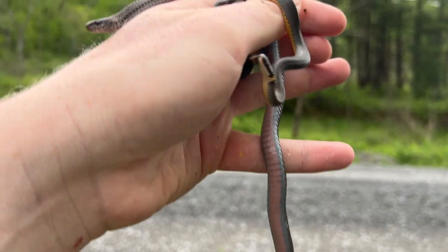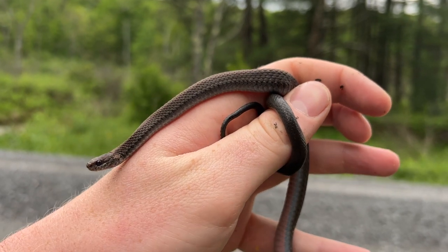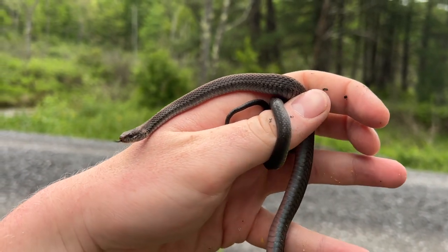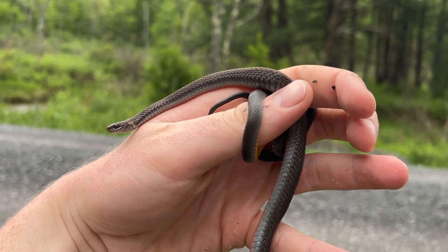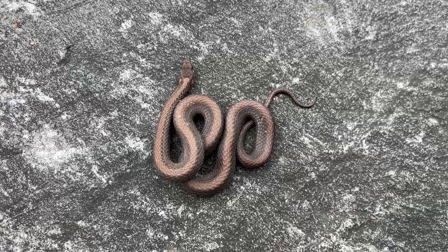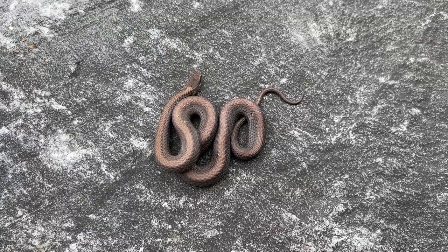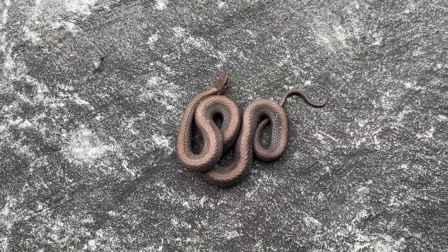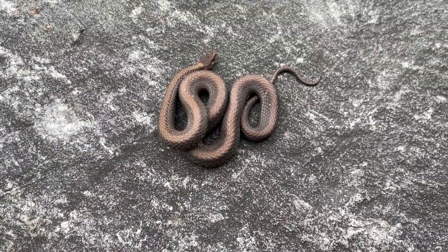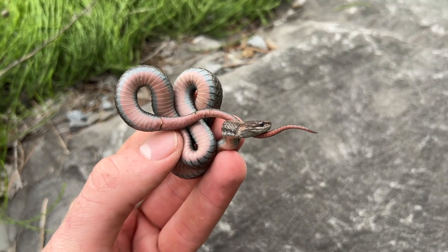I don't know if the color fades if they're older, or maybe she's going into shed soon — her eye isn't glossed over with that blue tint yet, but I assume she might be heading into a shed cycle. The red-bellied is my first one of the year, which is always awesome. There's a lot of variation in their pattern — some can be black or brown, some have gray sides with brown on top. I kind of like this one, she's brown all over with a slightly lighter brown back stripe. Really cool snakes.